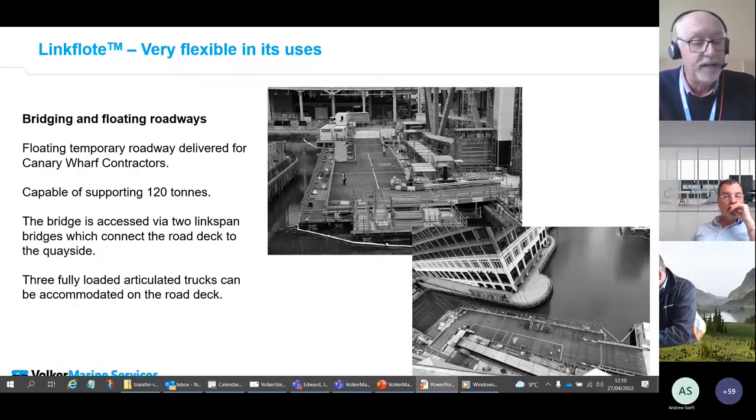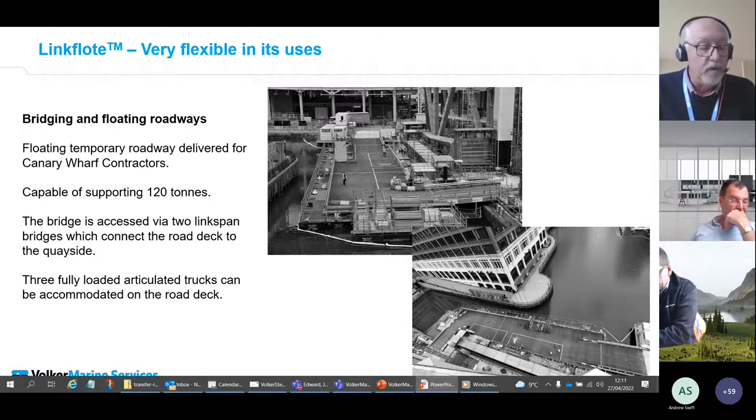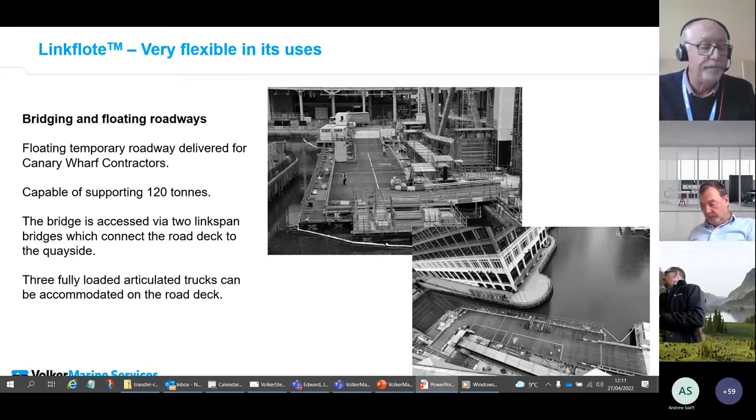We're currently in the detailed design phase of a similar project to temporarily divert an access road around a construction site in the south, where the road is to travel onto a canal and return to the bank. We're again using link spans and road decks on our pontoons to provide the solution. We're also developing a proposal for a temporary floating bridge over a river in the northeast of England for the construction of a flood alleviation scheme.